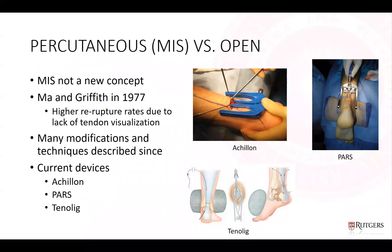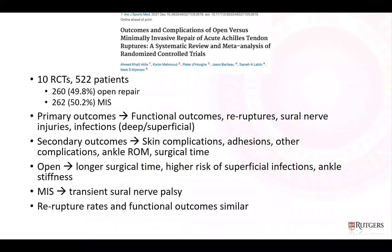Regarding percutaneous versus open surgery: MIS is not a new concept, though it has gained popularity with newer devices. Mondor Griffith in 1977 reported a percutaneous approach, though it was plagued by higher re-rupture rates due to lack of tendon visualization. Many modifications have been described since. Current popular devices include the Achillon, PARS, and Tenoleg, which use percutaneous devices to place sutures into the peritenon of the Achilles.